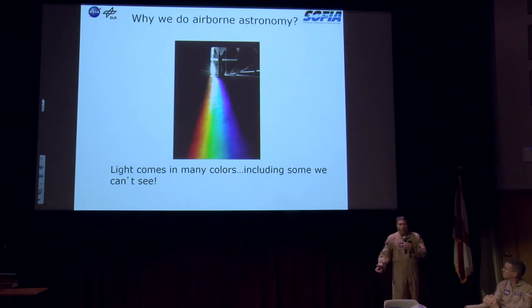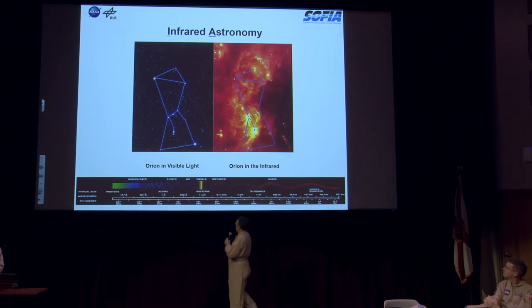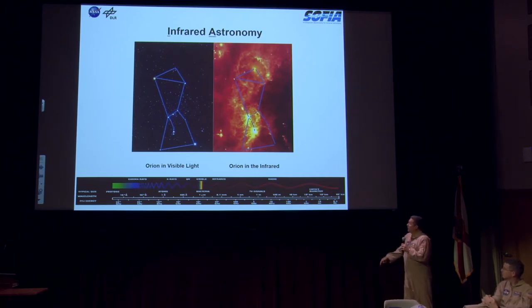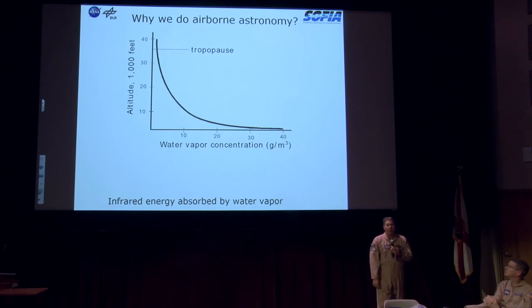So why airborne astronomy? We're working in the infrared spectrum, and moisture is the enemy of infrared. We have to get above the Earth's atmosphere, above the clouds, into clear air. Two shots of the same Orion Nebula — visual versus infrared — show how much more of the spectrum is available in the infrared range. Water vapor is concentrated at lower altitudes, and we get above 98 to 99 percent of the Earth's moisture when we're at altitude. We typically start around 37,000 feet and as we burn fuel and get lighter, we step-climb through the night up to as high as 43,000 feet, with a ceiling of 45,000 feet.